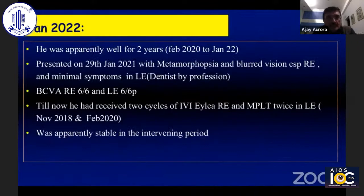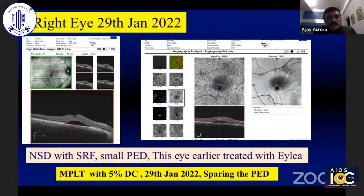Subsequent to that, COVID happened and he was apparently well for about two years. He presented again on 29th January 2021 with symptoms of metamorphopsia. The left eye was reasonably okay with mild metamorphopsia. In total, he had received two cycles of intravitreal injection Eylea and twice he had received micropulse laser.